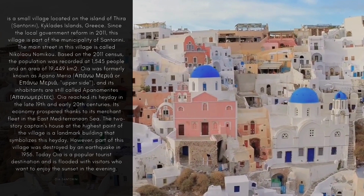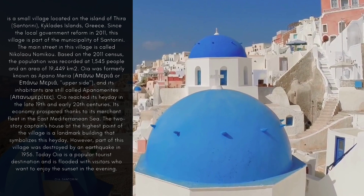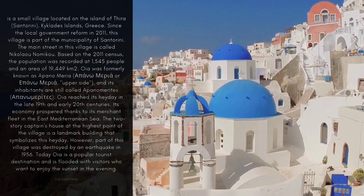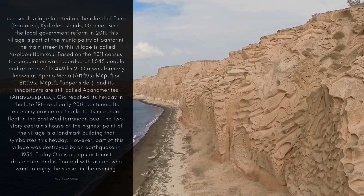OIA was formerly known as Apanomeria, meaning 'upper side', and its inhabitants are still called Apanomerites. OIA reached its heyday in the late 19th and early 20th centuries. Its economy prospered thanks to its merchant fleet in the East Mediterranean Sea.